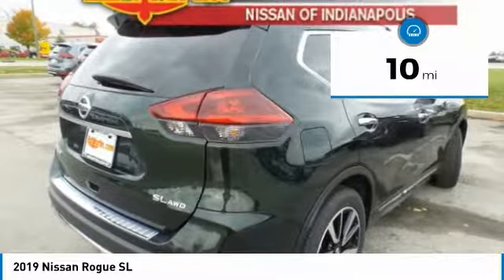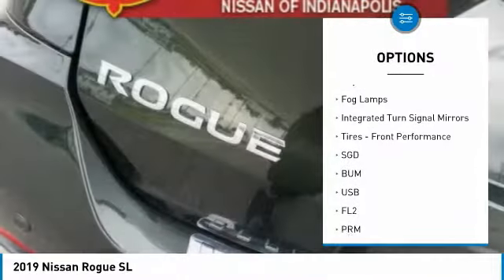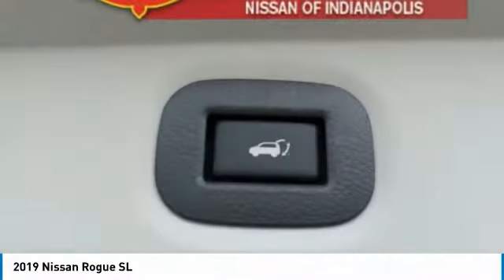Here are some of this vehicle's great options: heated mirrors, all-wheel drive, aluminum wheels, rear spoiler, power lift gate, brake assist, daytime running lights, fog lamps, integrated turn signal mirrors, and front performance tires.